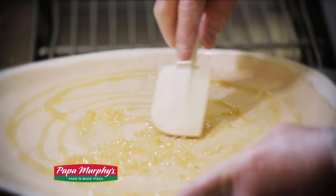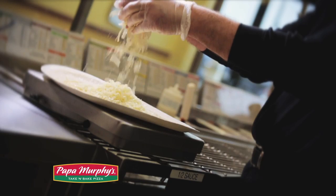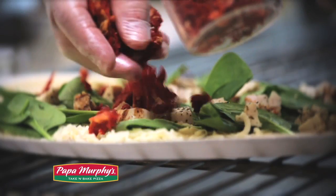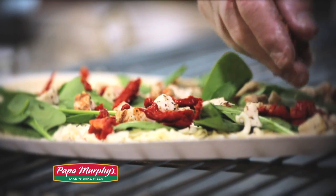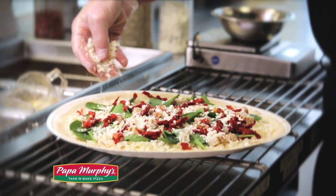The Herb Chicken Mediterranean uses olive oil instead of a traditional red sauce. We use freshly grated 100% whole milk mozzarella cheese, all white meat chicken, sun-dried tomatoes, fresh spinach, and the all-important feta cheese all over the top. And we are now ready to bake.